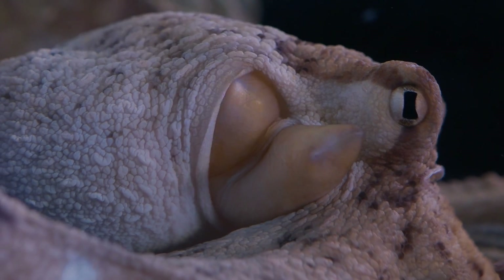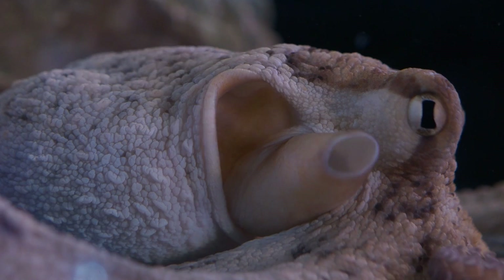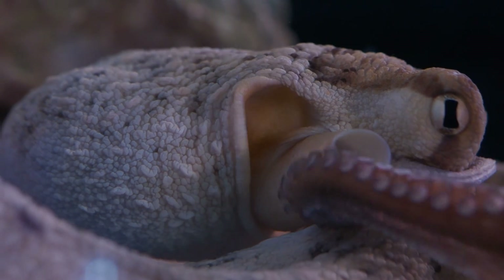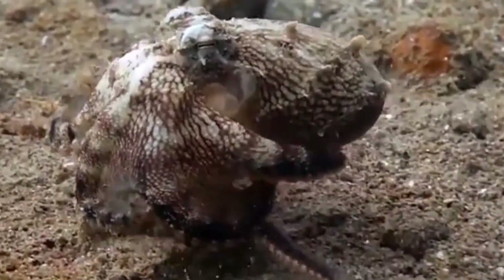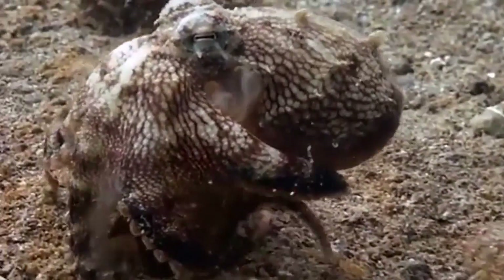Octopuses breathe through gills, extracting oxygen from the water. They have a pair of gills located inside their mantle cavity, which is the large cavity behind their head that houses their organs.